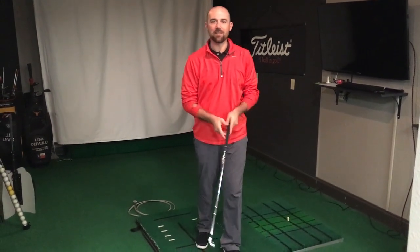Hi, I'm Blaise PT at Body Balance Physical Therapy. Today we're talking to golfers who have neck pain.